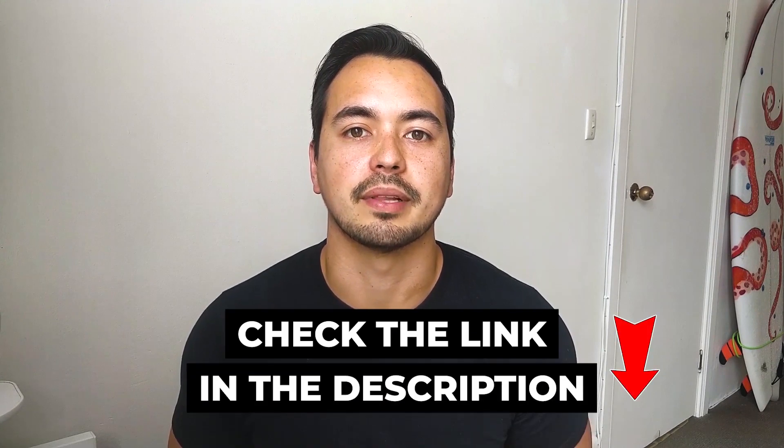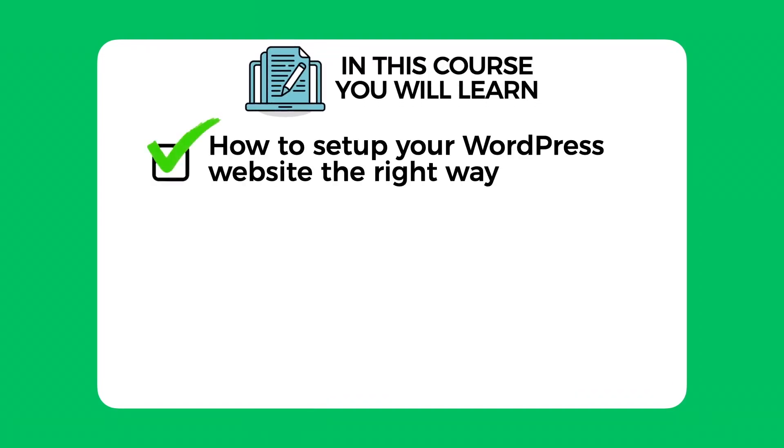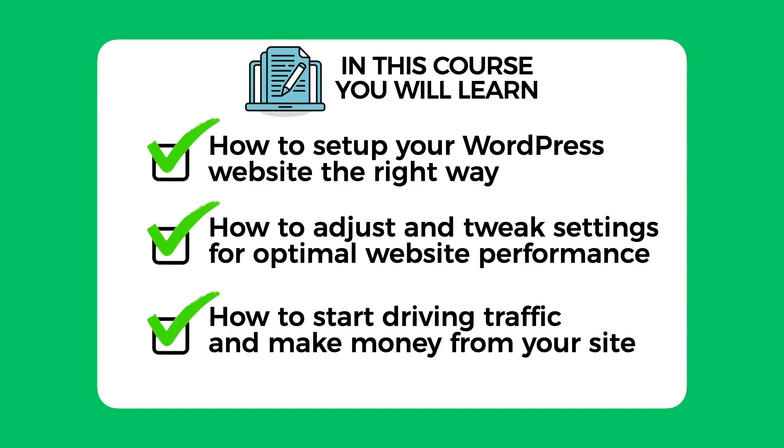At the end of this video, I will give you a very special offer. If you decide to pick up WP Engine through my link below, I will give you my six-figure blogger course for free. In this course, I show you how to set up your WordPress website the right way, how to adjust and tweak settings for optimal website performance, and how to start driving traffic and make money from your site. Now let's get straight into this review.